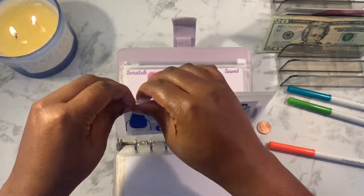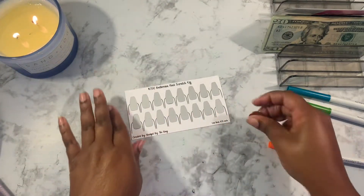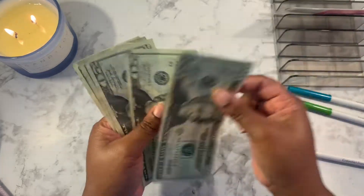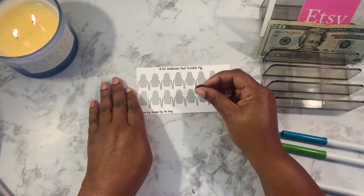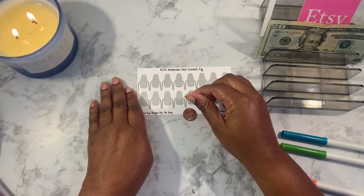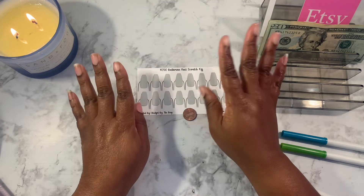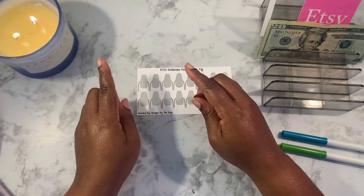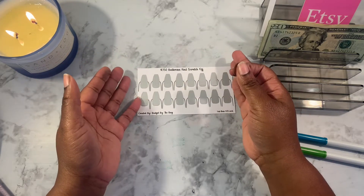Next I'm going to do the Budget by the Bags savings challenge scratch-off. It could be $35 or less. We have $100 left. Make sure you go to her Etsy shop and check out Budget by the Bag — also watch her videos. It helps us out so much.